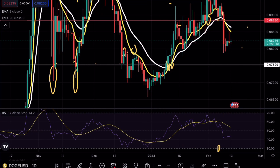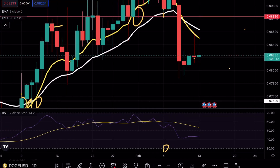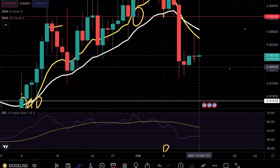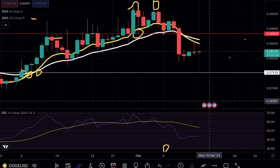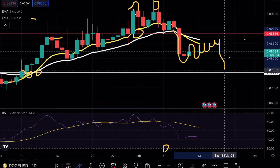Looking at the daily time frame, I'm still noticing that we did see that exponential moving average retest, which I discussed in yesterday's video — DOGE went to retest those EMAs and immediately rejected. As of right now we did see that rejection pattern, so it's going to be very important to see continuation from a bearish perspective.